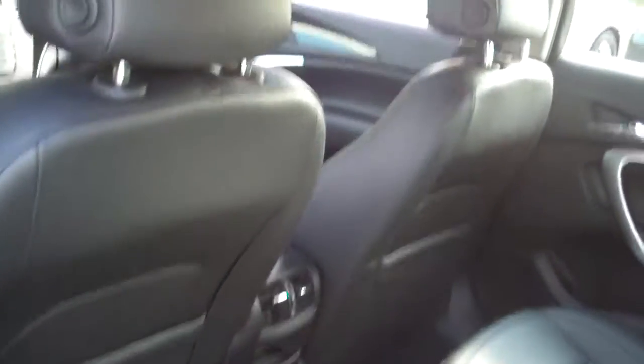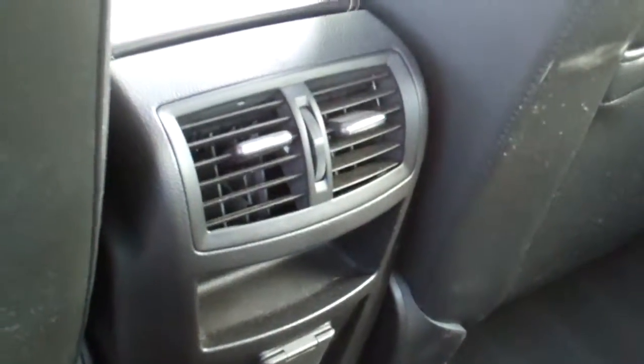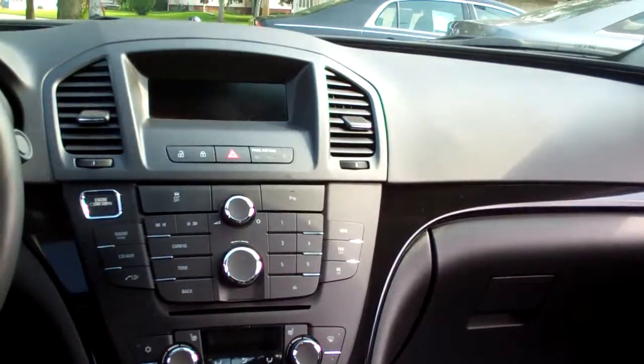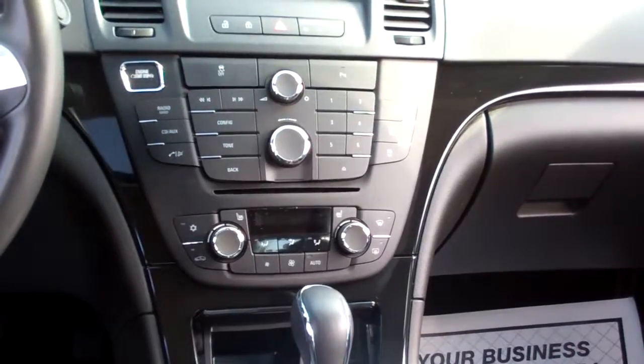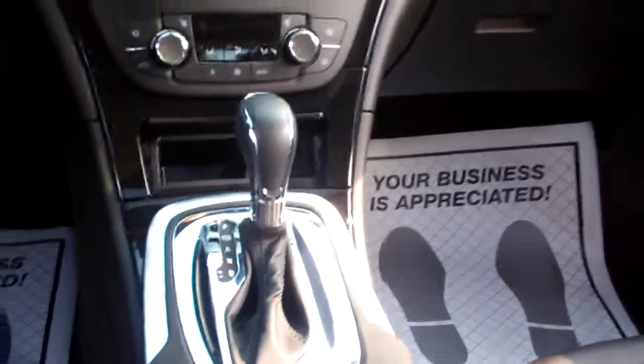Nice ebony leather, clean inside. Heat and air vents for the back, power windows for the passenger, nice sleek dash line. AM, FM, CD, satellite radio, push-button start, automatic climate control, dual heated front seats, automatic shift.